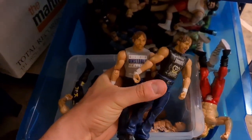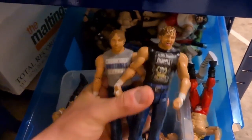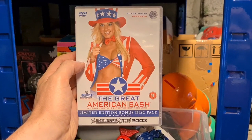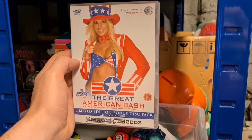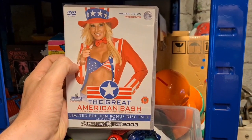Down to the wrestling figures — this pair of Dean Ambrose figures went for six pounds plus postage. I've also already got this one out ready to go: it's the Great American Bash WWE DVD from 2003. Got that one because it was three for a pound, and it sold for five pounds plus postage.